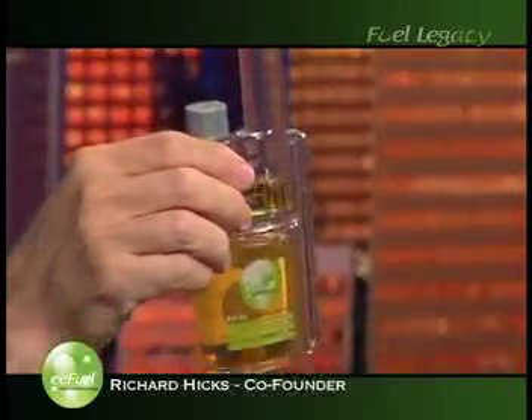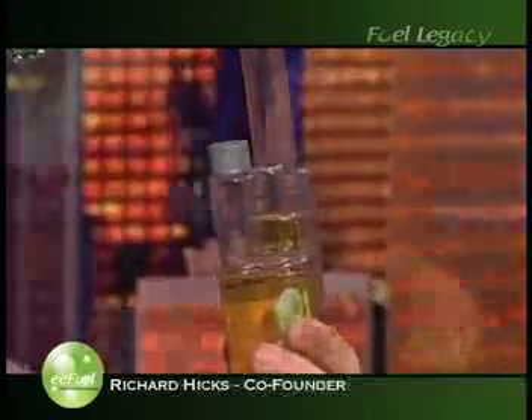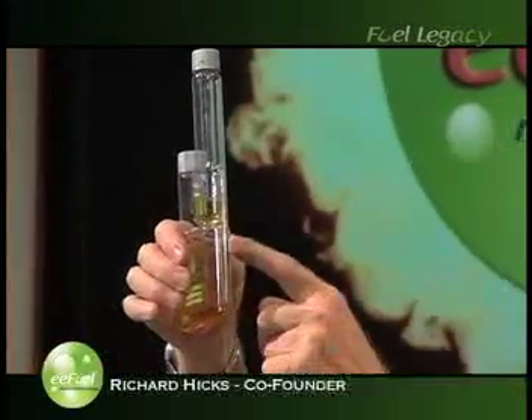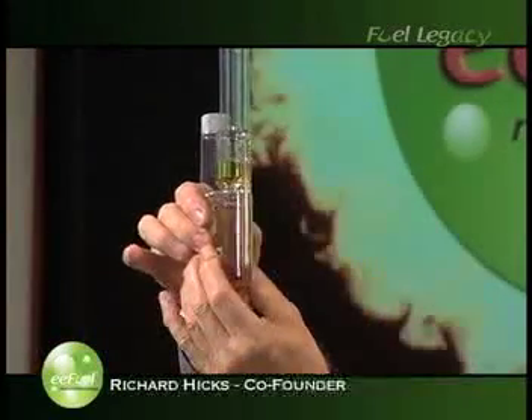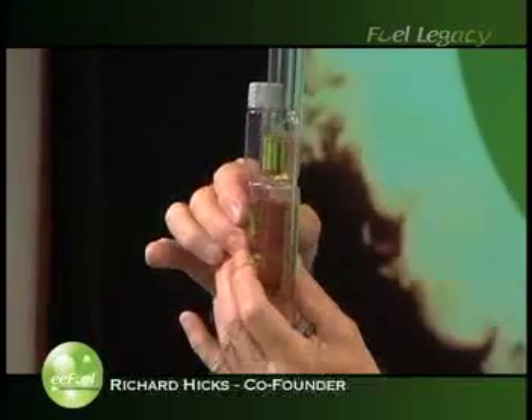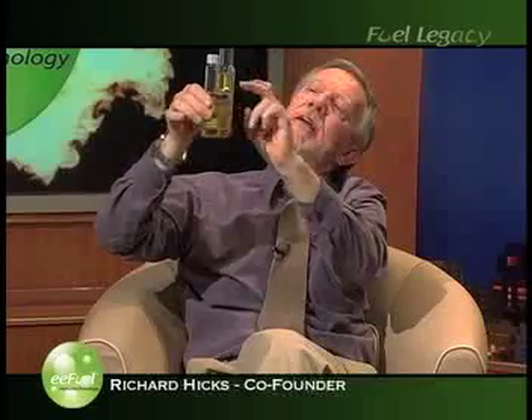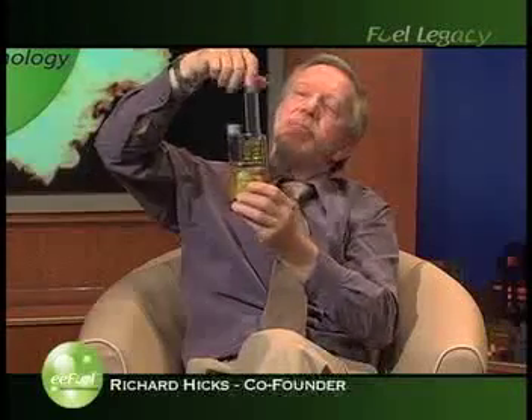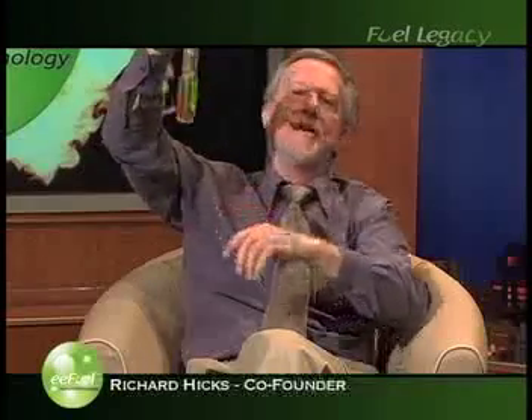This bottle is really easy to use. When you want to use it, the first thing you do is just loosen the top cap. Then when you squeeze the body of the bottle, it'll push EE Fuel up the outside of the tube and into the measuring chamber. When you've got as much as you're looking for — here's enough to treat 25 gallons — you undo the top, and before you fill up the gas tank, you pour this into the gas tank and then put the gas nozzle in the tank. And then back in the car, ready for the next treatment.